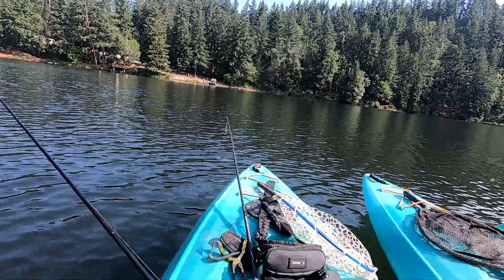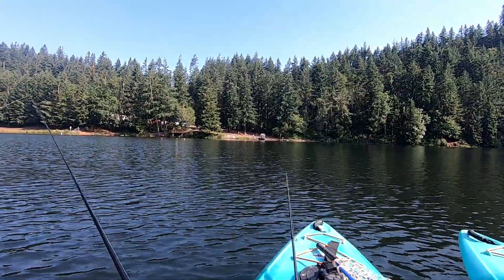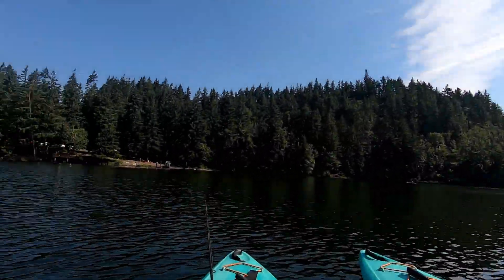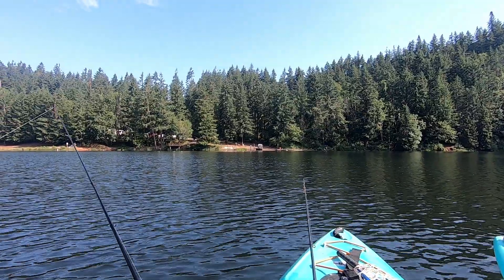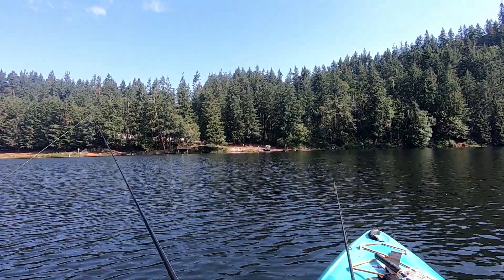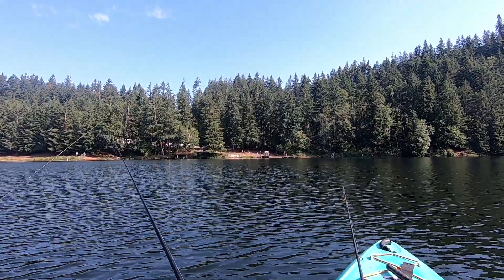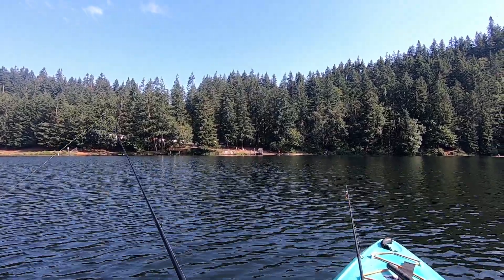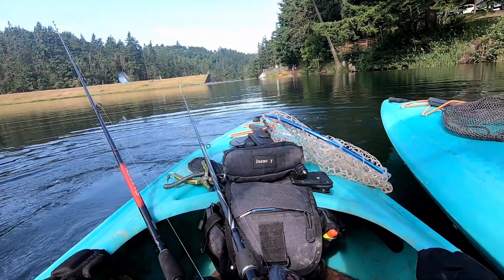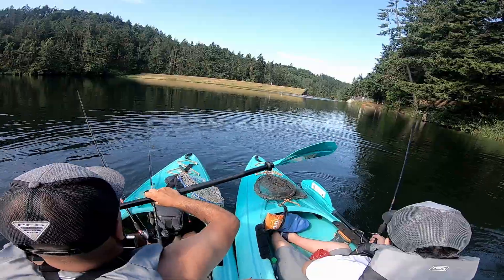They just dropped off all these fish out here. So glad we came out today — we'll see if we can get any. There's higher chances now. Those fish are just running around right there. These people on the bank are gonna have a good day. We'll see if we can get any kind of fish right now.